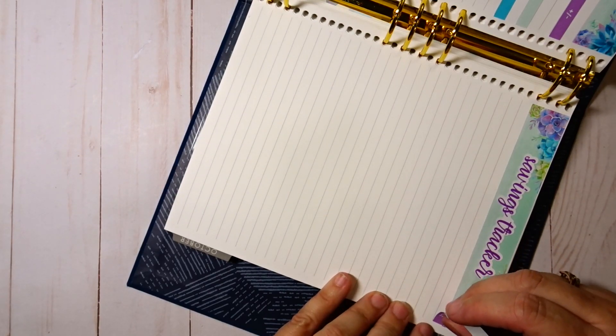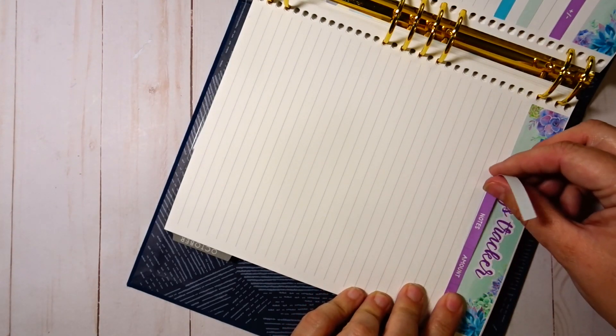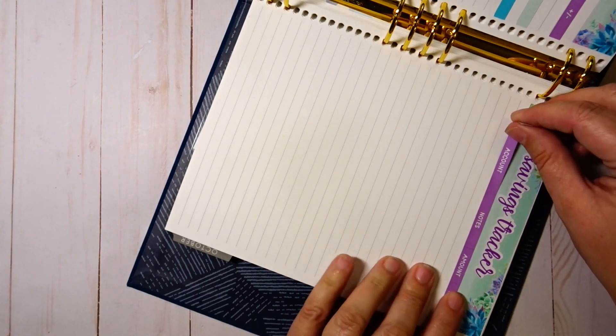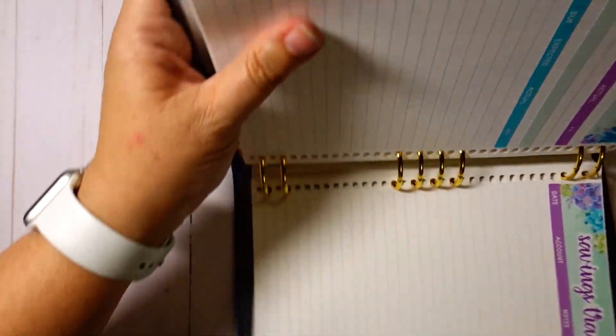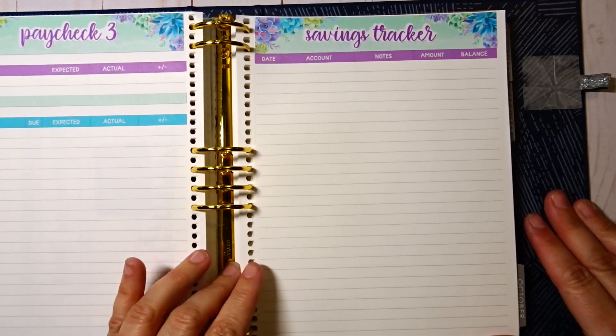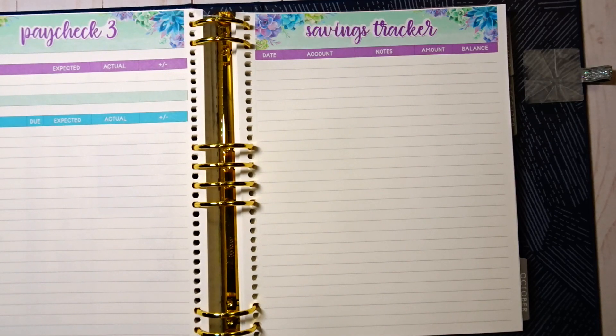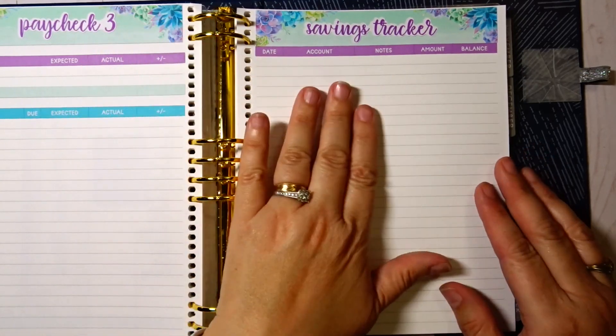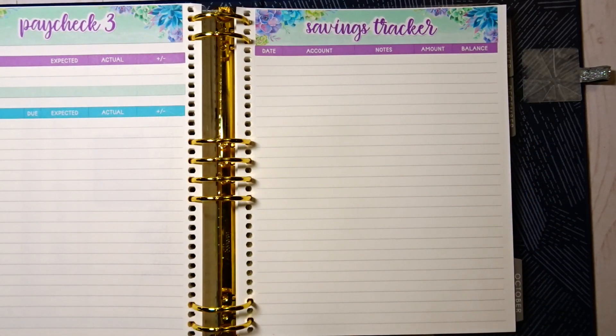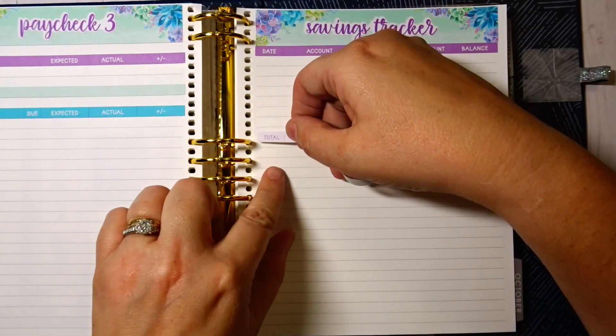Right now we're just putting most of our extra income, after we pay all of our bills, to savings for a few reasons: one is we're moving next year, another is we have to make a couple of substantial payments to the hockey team that my son is playing for, and a third reason is that we need to build our savings back up. So most of our extra money is going to savings, though we do put some towards debt.